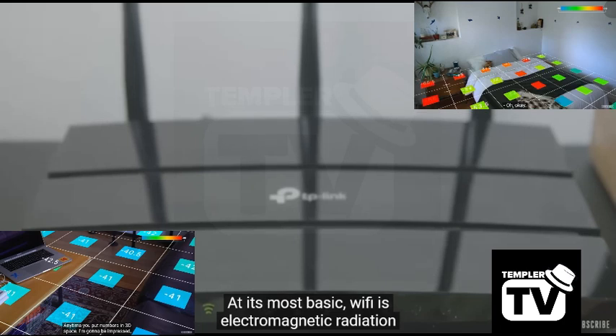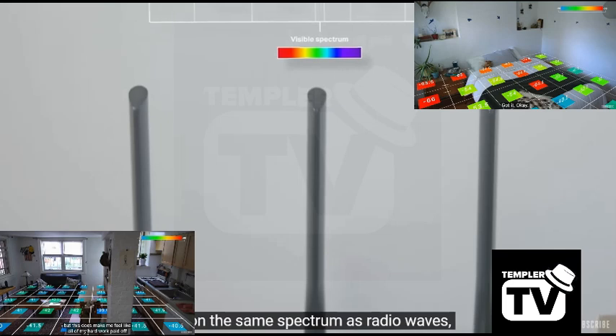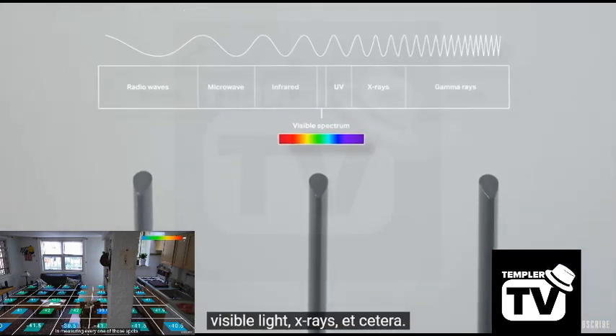At its most basic, Wi-Fi is electromagnetic radiation that we use to carry data. It's on the same spectrum as radio waves, visible light, x-rays, etc.